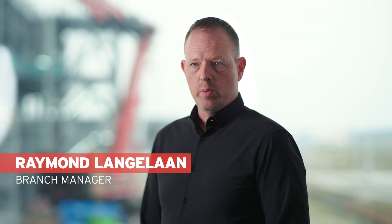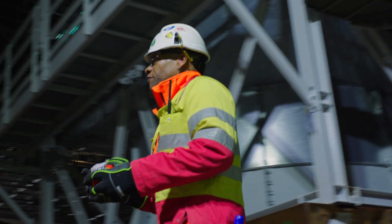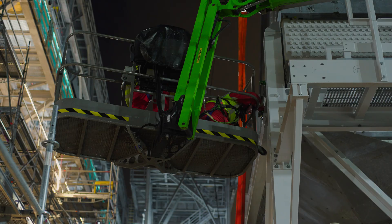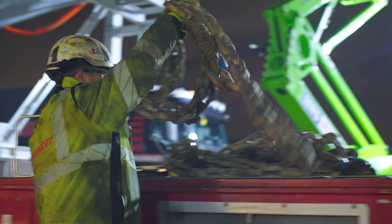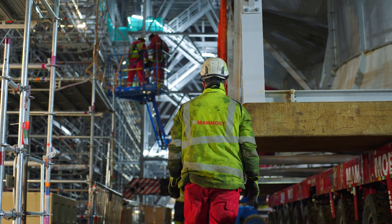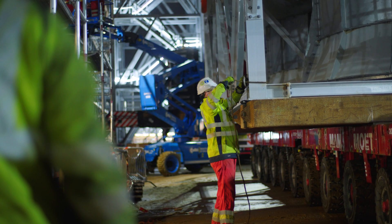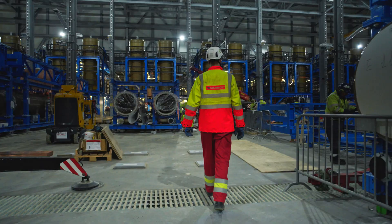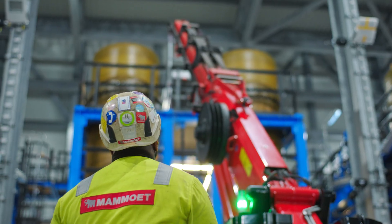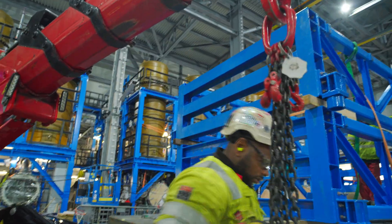Currently we have three scopes: traditional scopes such as taxi services — basically the day-to-day rental of the required cranage. We also do the heavy lift and heavy transport scope, consisting of all the big tickets for the electrolyzer and the buildings. And we have a new scope: the industrial services scope, where we provide all the installation services inside the building with all the high-tech electrical equipment.